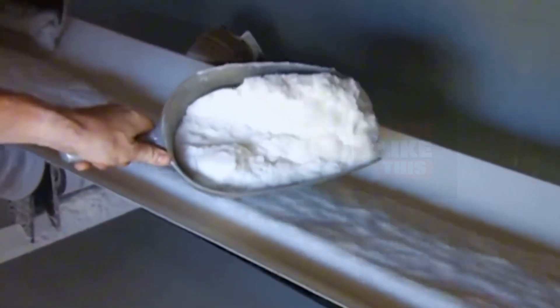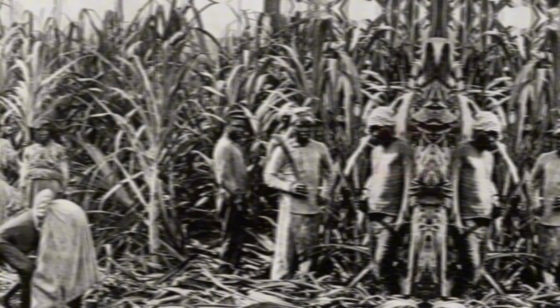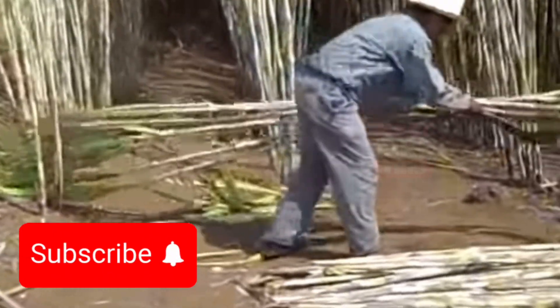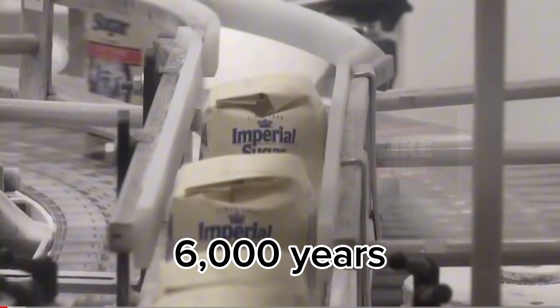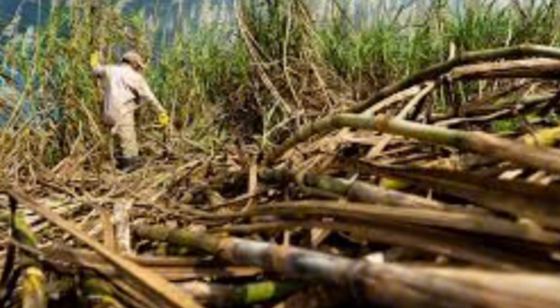Sugar, the sweet crystalline treasure we all know and love, has a remarkable history that spans thousands of years. Its story begins in distant lands, where sugarcane, the source of this delectable delight, was first cultivated. Sugarcane, native to Southeast Asia and the South Pacific, has been cultivated for over 6,000 years. Early civilizations, including the Indians and Chinese, discovered the sweet juice within these canes, which would become the basis for one of the world's most beloved commodities.